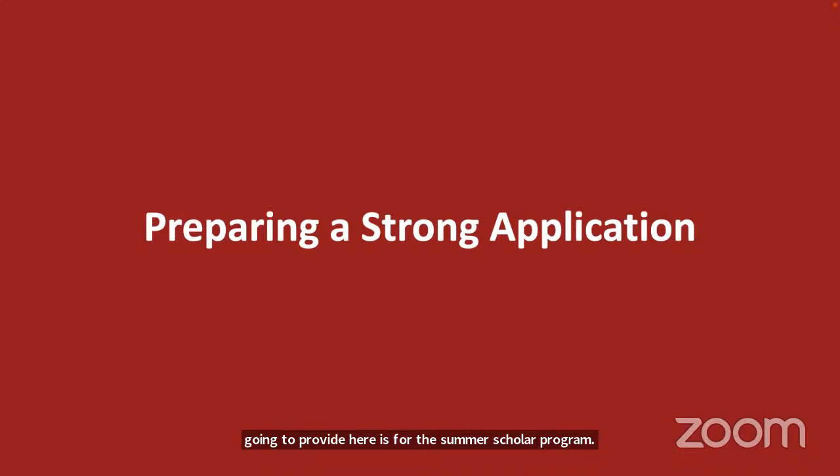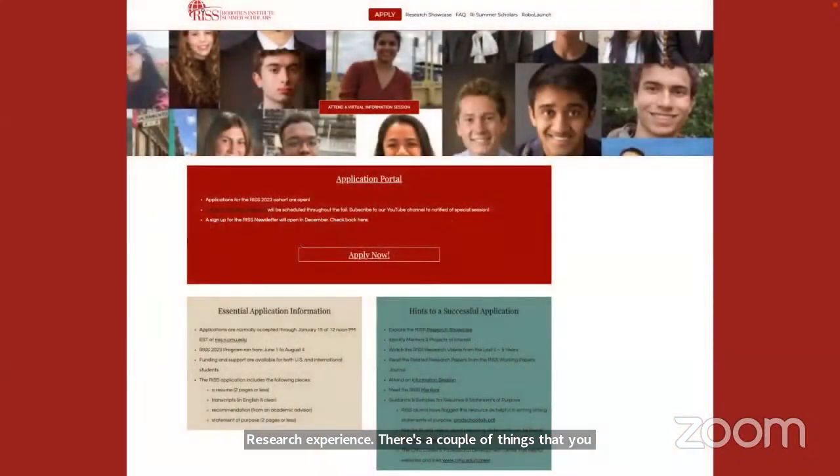If you're applying for any type of scholarship, fellowship, or research experience, there are a couple of things you want to do and some things to avoid. Let's do a quick walkthrough of the Summer Scholar website and see how you might enter the portal and what you'd see there.